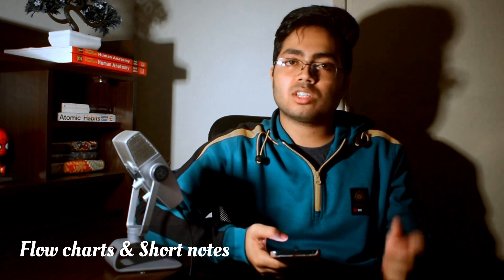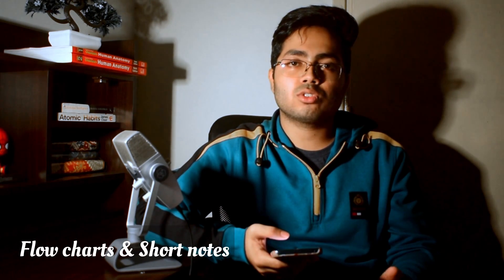Then from 6 to 10 PM I used to go through any branch of chemistry — be it organic, physical, or inorganic. I used to read organic and inorganic from NCERT itself. I made flowcharts for organic chemistry and short notes for inorganic from NCERT, and then practiced a lot of MCQs.